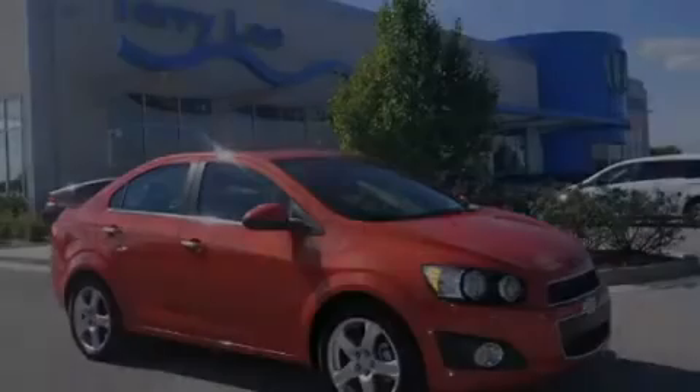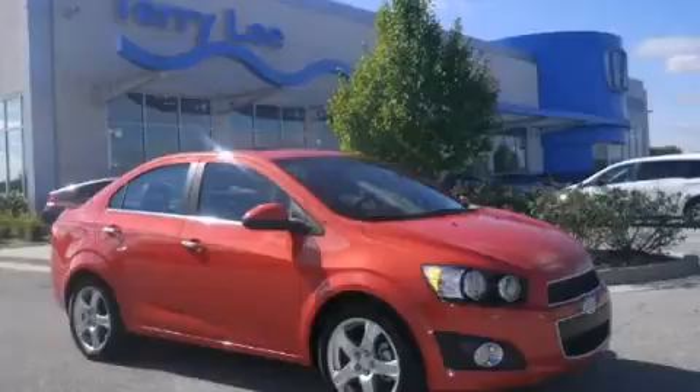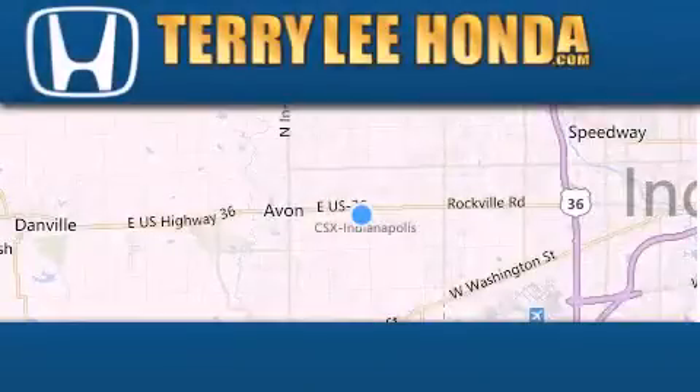Call now to find out how you can own this breathtaking vehicle. At Terry Lee Honda we offer new Honda cars in the Indianapolis area.